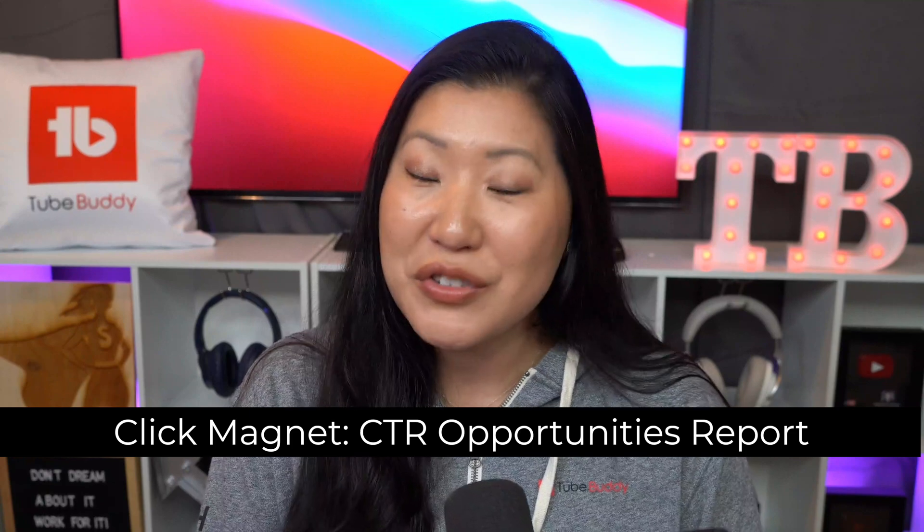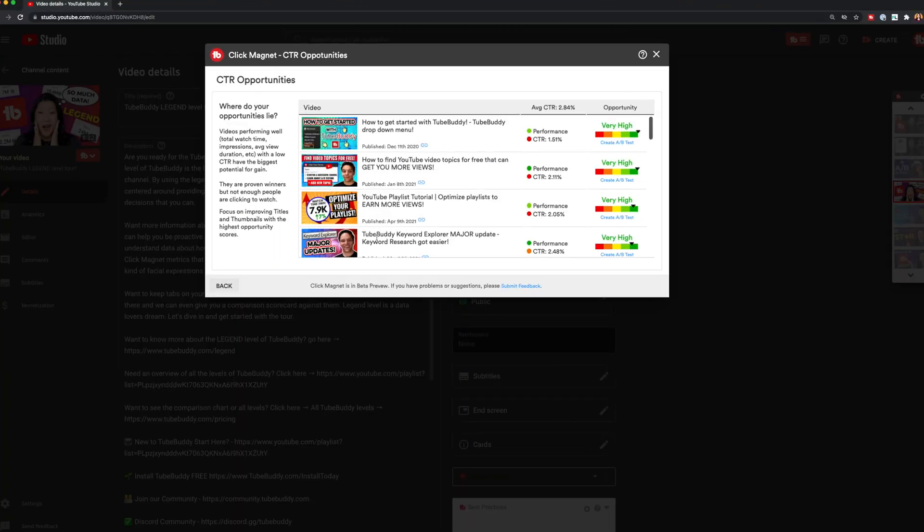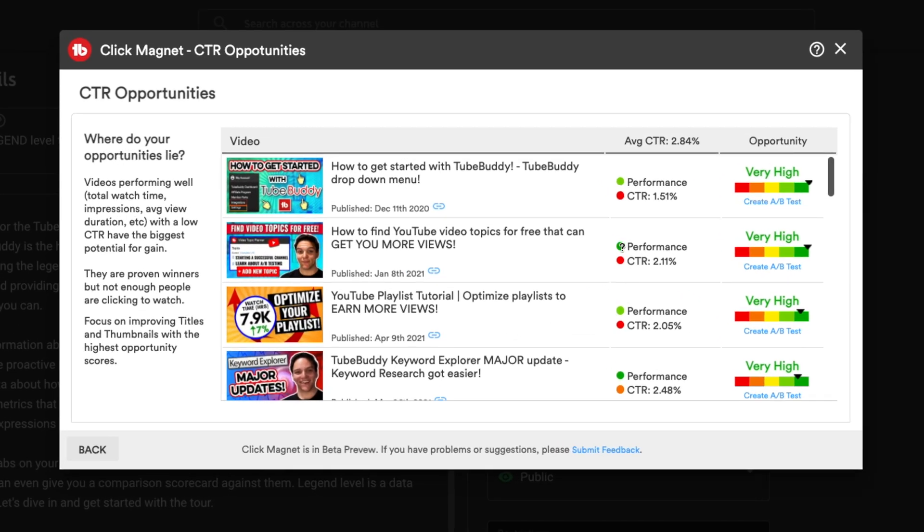One of the beautiful things about thumbnails on YouTube is that a thumbnail is not forever. You have the opportunity to change it out at any time. You can actually use data from TubeBuddy in our CTR opportunities report to know which videos you should change your thumbnail on.